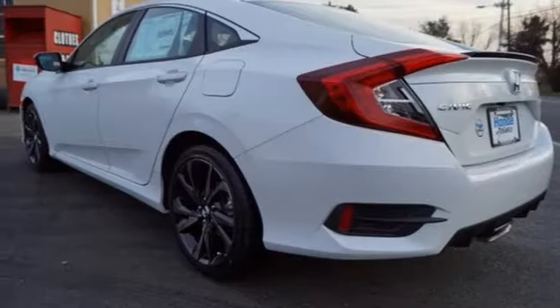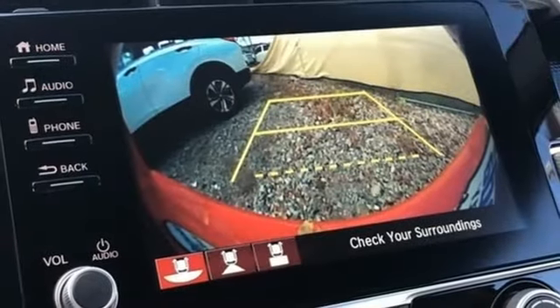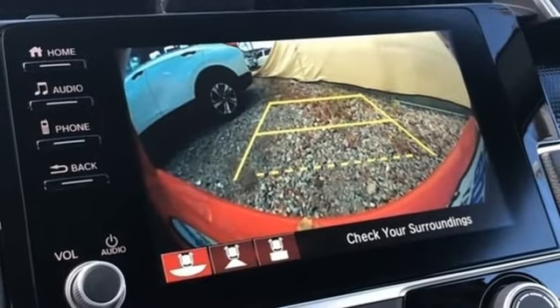Aluminum wheels, gas pressurized shocks, and inline 4-cylinder engine. Every Honda is designed with a driver in mind.